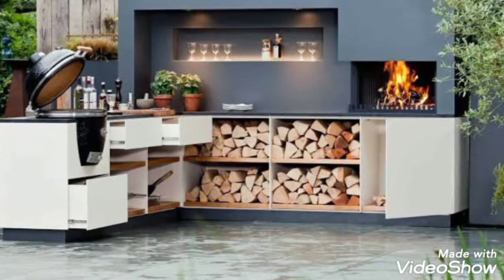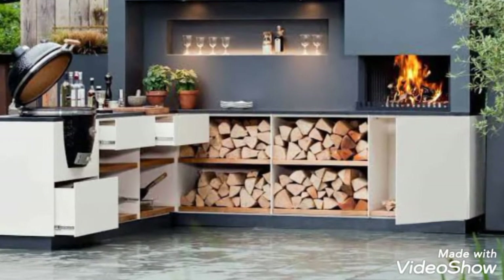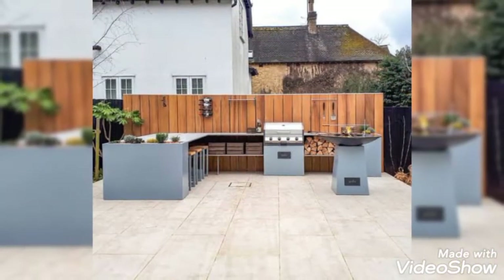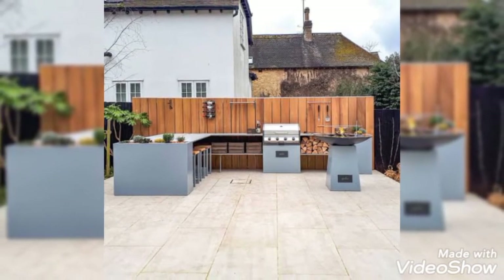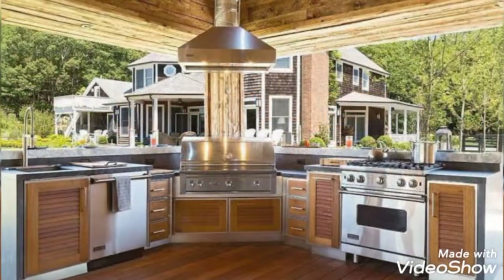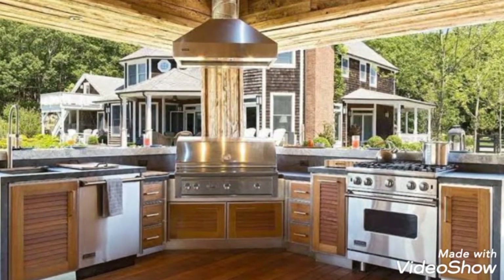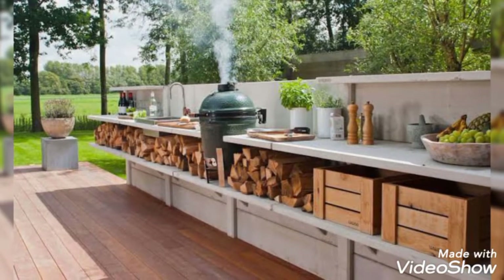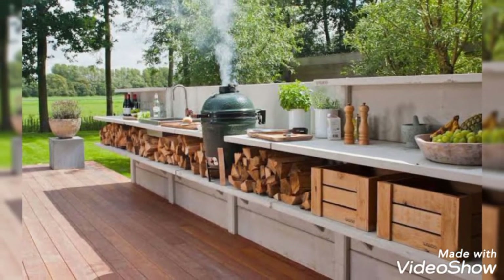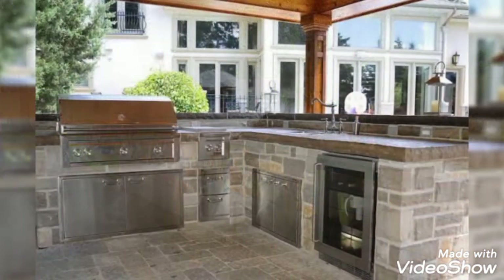When the weather is warm and pleasant, there is nothing more satisfying than eating a meal outside. With these outdoor kitchen ideas, you can both prepare and enjoy your food under the warm sun or glittering stars.